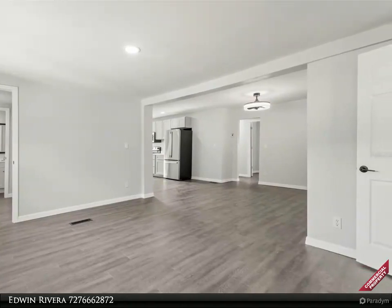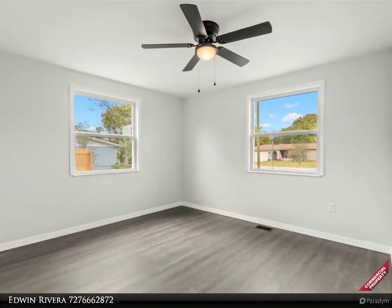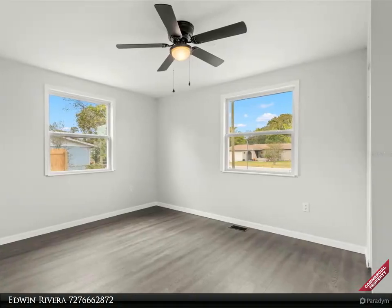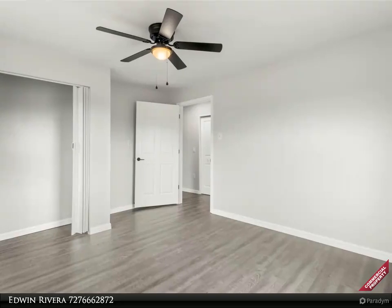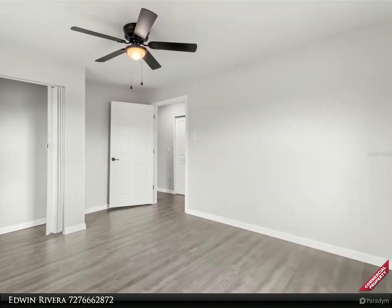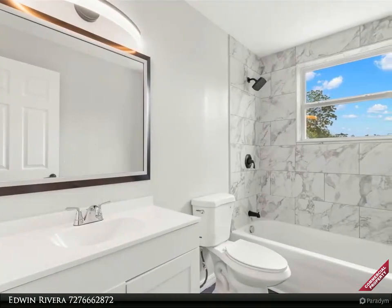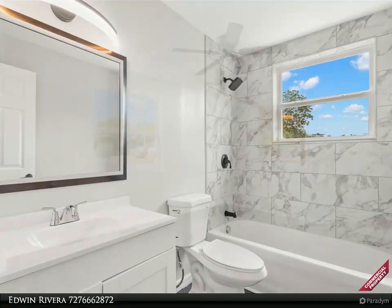In summary, this remodeled manufactured home on an almost half-acre lot, with four bedrooms, two bathrooms, and a dedicated travel trailer area, epitomizes modern living, offering a harmonious blend of comfort, style, and versatility. Don't miss the chance to make this your new home and unlock the potential for a lifestyle tailored to your every need. For more information, review the details below or contact Edwin Rivera at 727-666-2872.